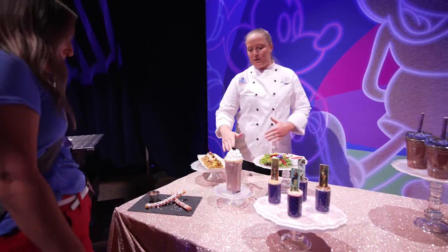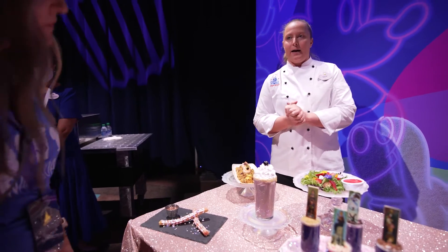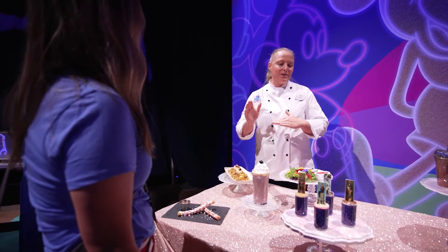The 'I Cannot Tell a Lie' milkshake — the inspiration behind this is actually the Hall of Presidents. 'I cannot tell a lie.' It's cherry flavored, so there are George Washington roots there.